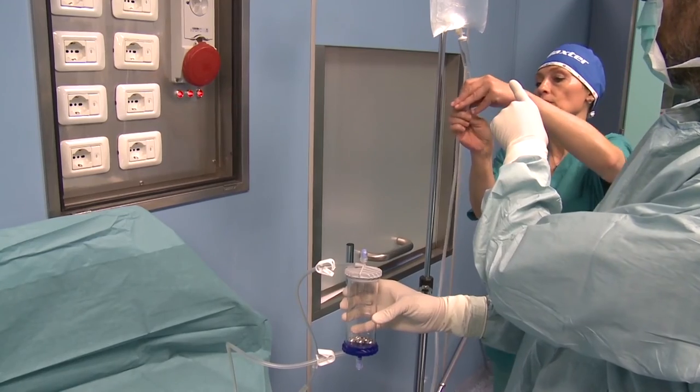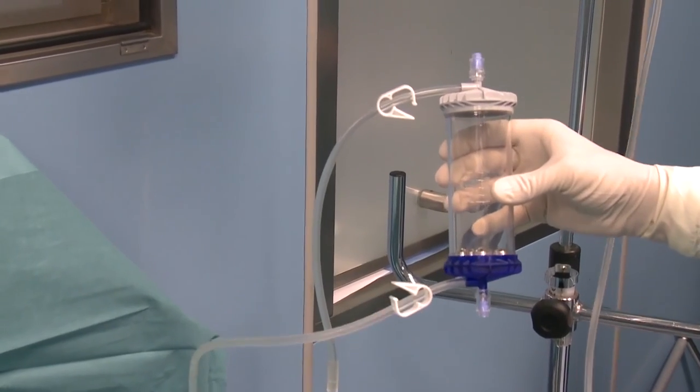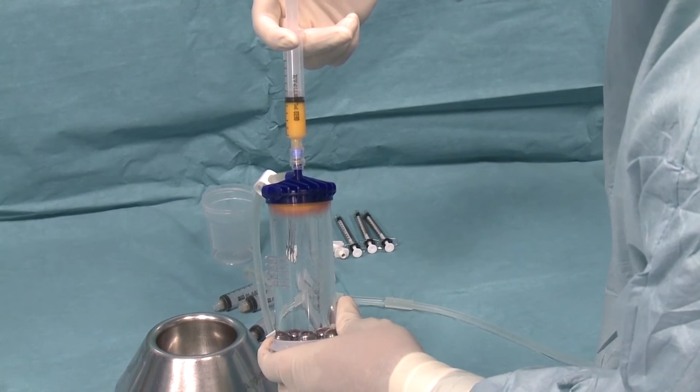One cutting-edge procedure that we are using for various orthopedic injuries is micro-fragmented adipose tissue. We use an FDA-cleared device called Lipogems to extract and deliver your own fat and repair cells to provide cushioning and support for healing of damaged and injured tissue.